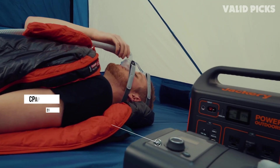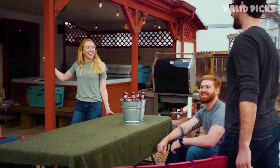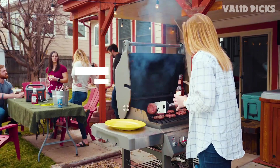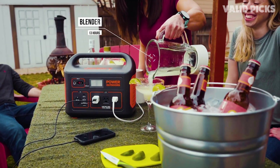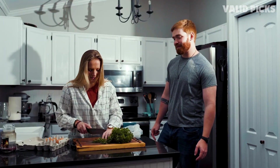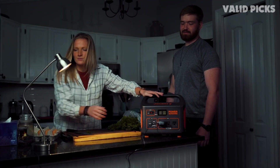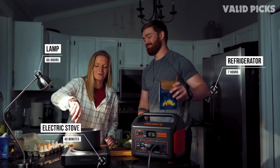The Explorer 1000 has an impressive selection of ports: three AC outlets, one USB-A, one Quick Charge USB-A, two USB-C PD, and one car outlet. There are also two input slots — one DC input for a wall outlet or car (taking 8 and 14 hours respectively), and one solar panel input. Combined with two Jackery Solar Saga 100 panels doing 100 watts each on a clear day, you can recharge the Explorer 1000 in about six hours.